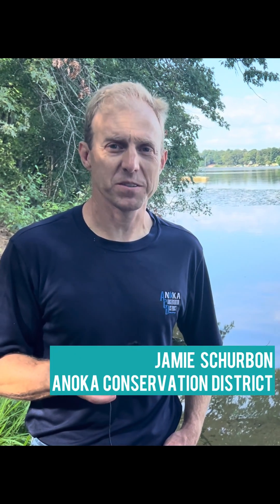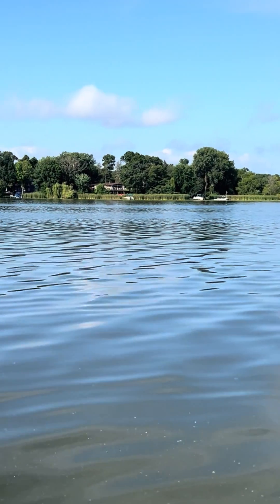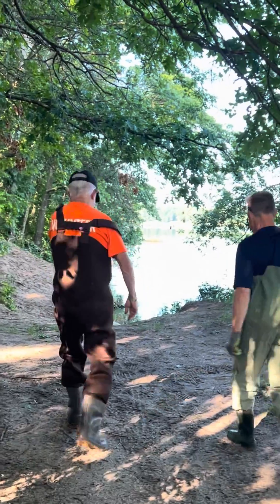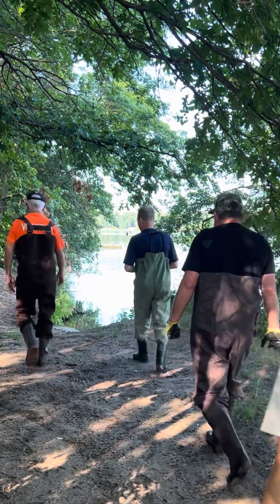Today we did a carp harvest — common carp out of Martin Lake. It's part of a long-term effort to improve water quality in this lake and a couple of interconnected lakes.